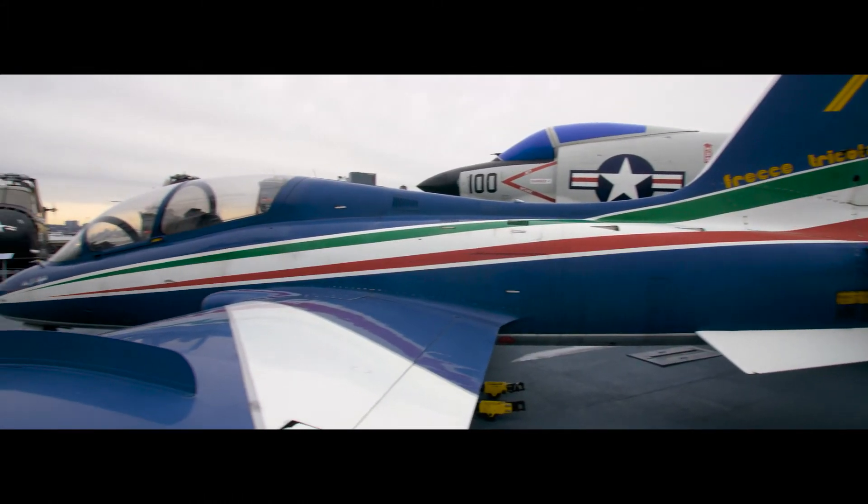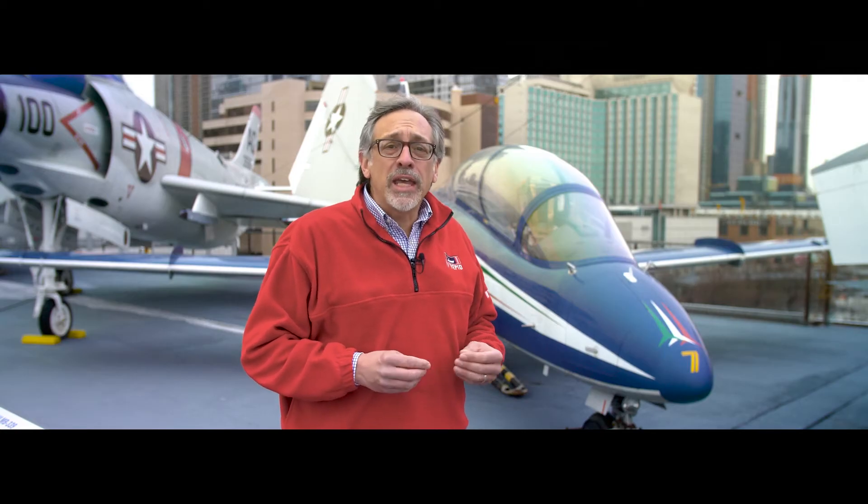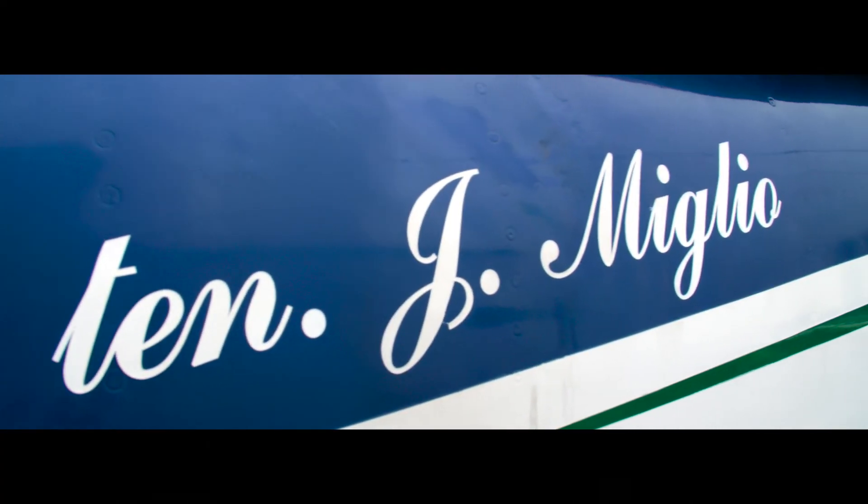This aircraft is a gift from the Italian government to the Intrepid Sea, Air and Space Museum. The Italian Air Force dedicated the aircraft in memory of Lieutenant Jan Miglio, a Frecce Tricolore pilot who died in a training accident in February 1985.